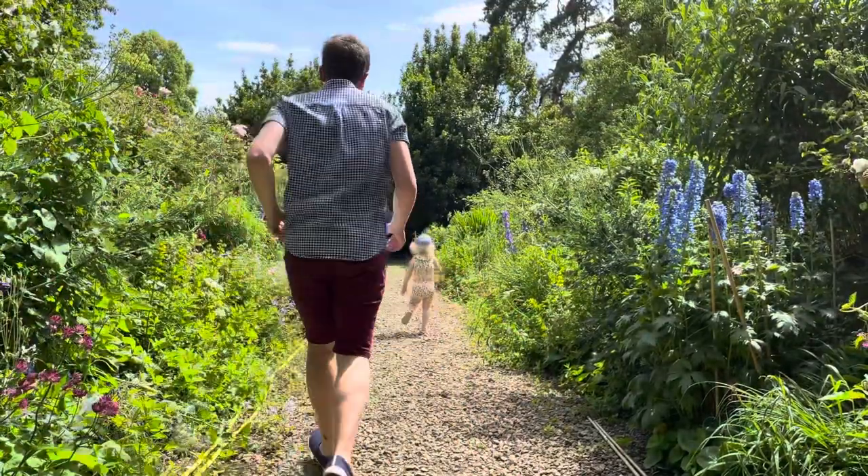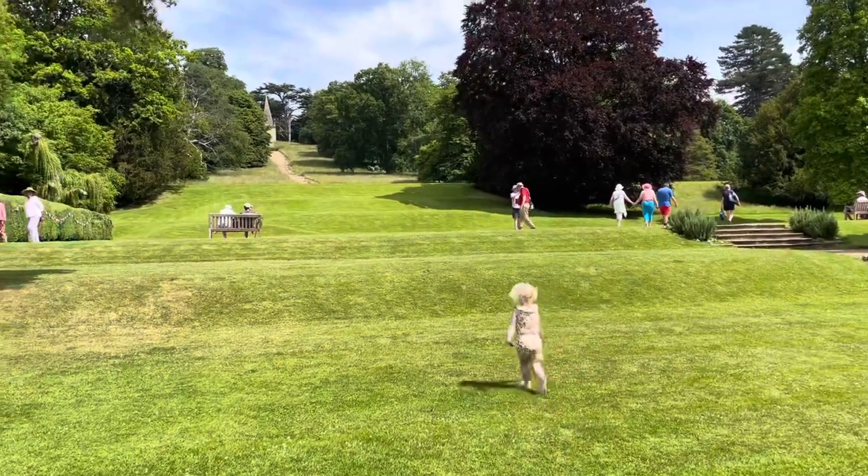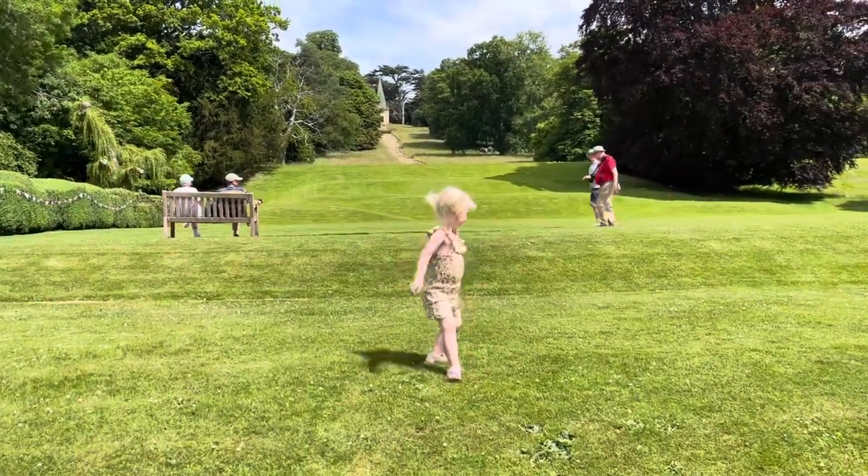There's plenty of pathways and lots of open space that Charlotte was loving — and she's off! You're up high!